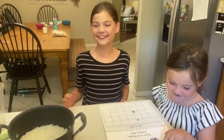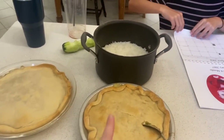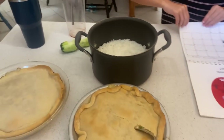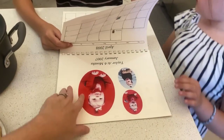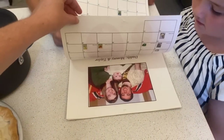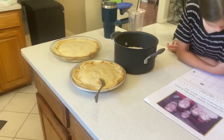Chicken pot pie is all done — we serve it with white rice. We've got some hungry people. We also found an old photo calendar in the chest.